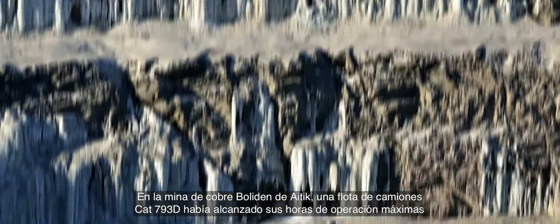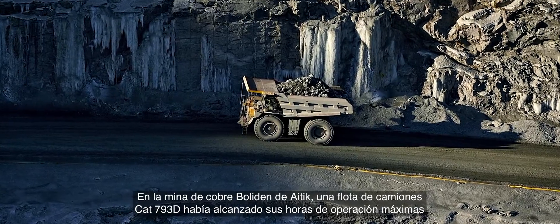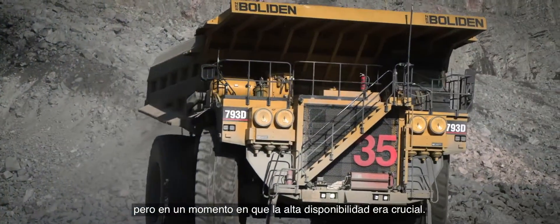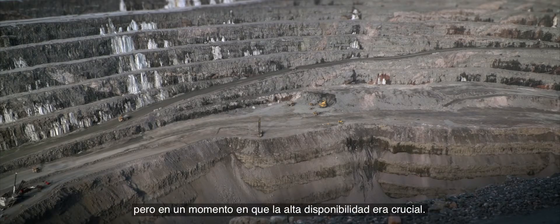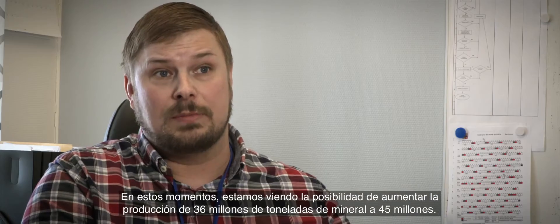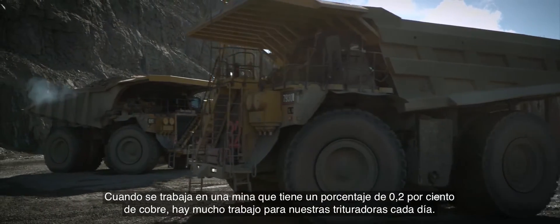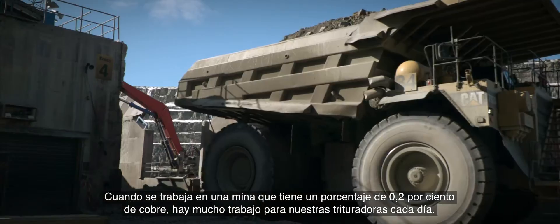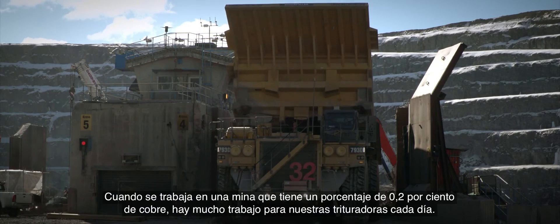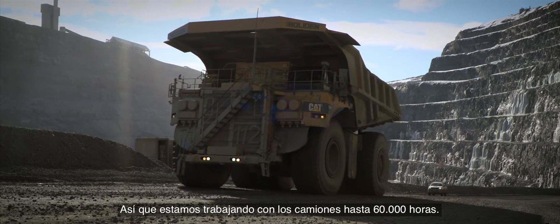At Boliden's ITIC copper mine, a fleet of CAT 793D trucks had reached their maximum hours of operation, but at a time when high availability was crucial. At this moment we are looking to ramp up production from 36 million tons of ore to 45 million tons of ore. When you work at a mine that has 0.2% copper, it's a lot to put through our crushers every day. So we are working the trucks up to 60,000 hours.